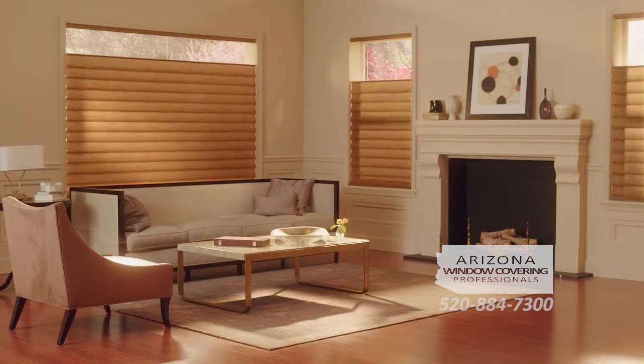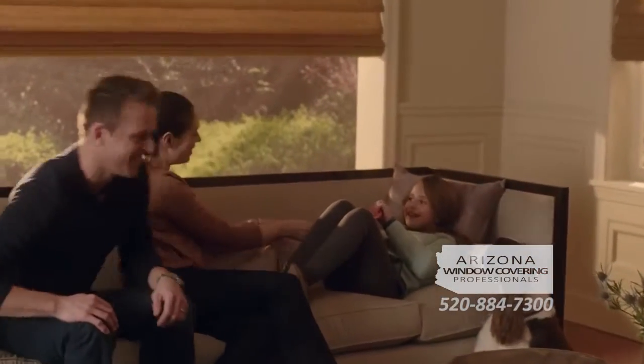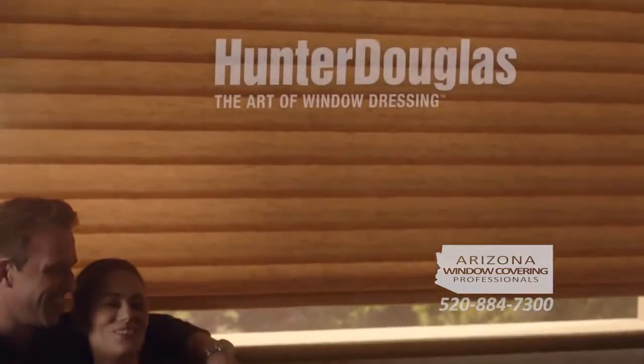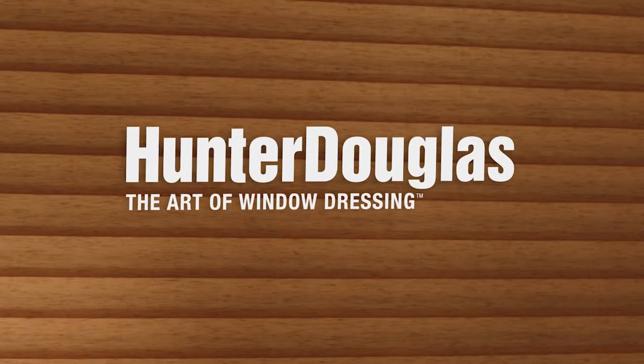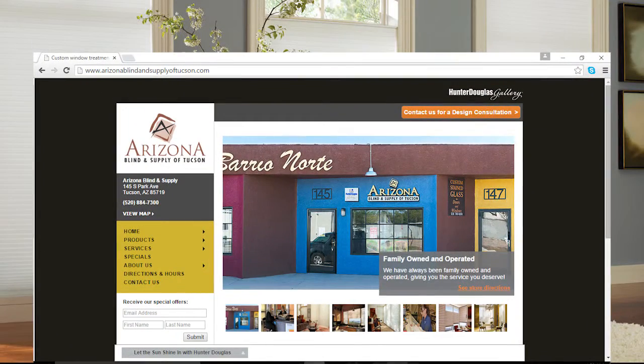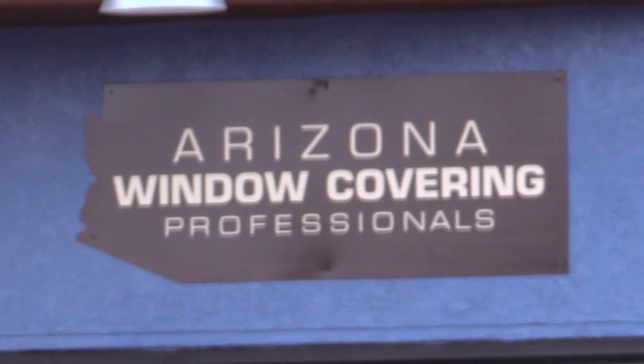With Power View Motorization from Hunter Douglas, your window treatments will become such an essential part of the way you live, you'll wonder how you ever lived without them. From every good morning to every good night, every perfect scene is yours to set. For more information on Power View Motorization from Hunter Douglas, call Arizona Window Covering Professionals at 520-884-7300 or visit the showroom at 145 South Park Avenue.